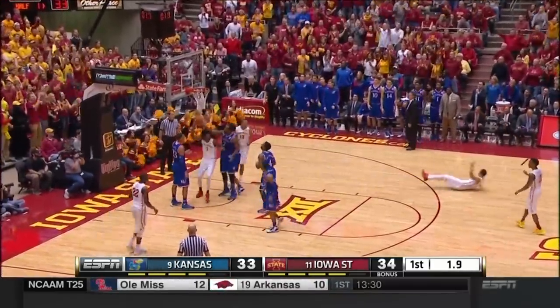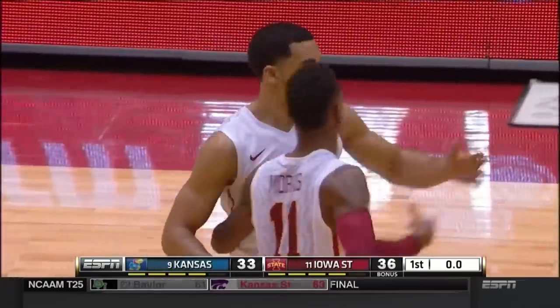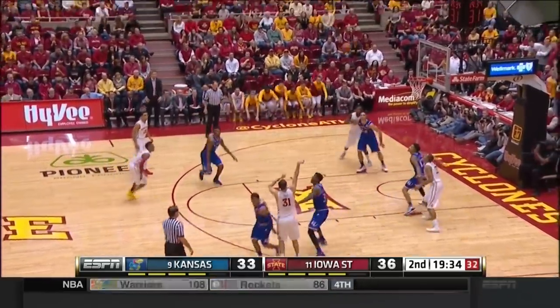Long — yes! Strong drive by Naz Long to give Iowa State a three-point lead heading into halftime. That's an isolation play they like to run — they're isolating them again in the post. Dijon Jones had a big first half.